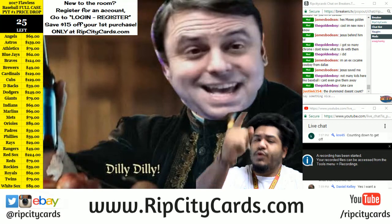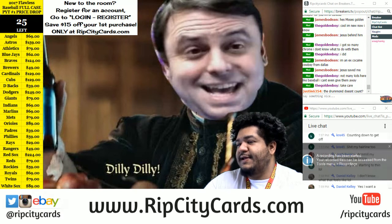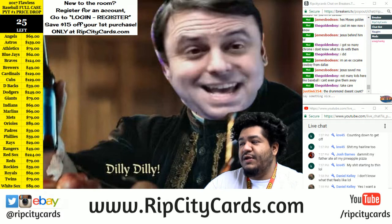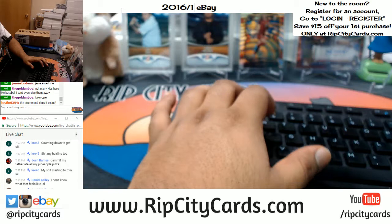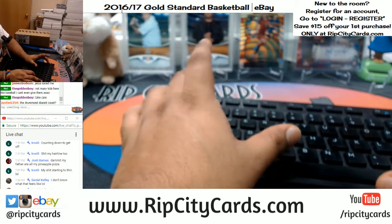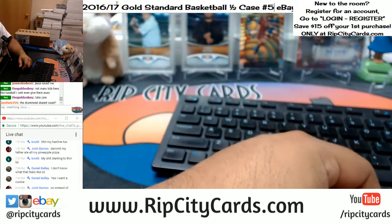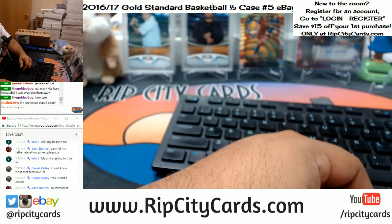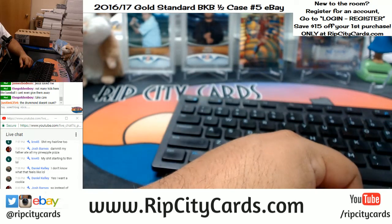Yo, what up everybody - cardboard Moses and Jesus watching over us always. It is that time to do 2016-17 Gold Standard Basketball half case break number five, eBay style. Running out of space so I'm gonna shorten basketball down to BKB - you know what that stands for.